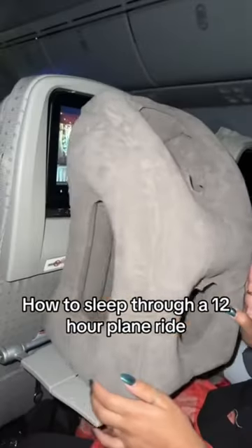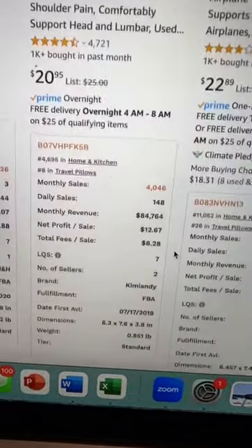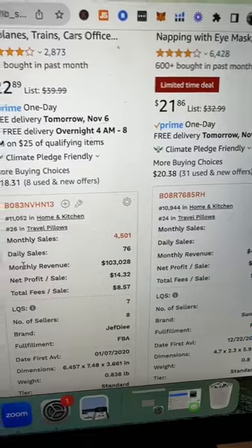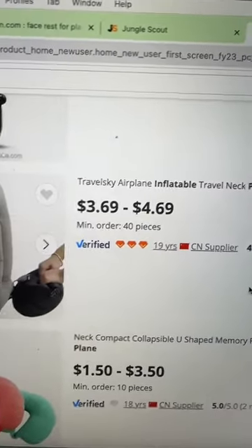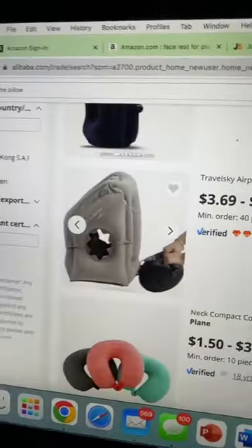This is 100% your look, Connie baby. There are quite a few sellers doing anywhere between $85,000 a month all the way up to $100,000 a month. And you can buy these on Alibaba for anywhere between $3.50 and $5 per unit.